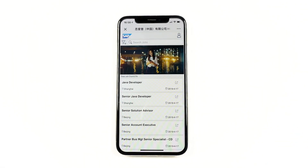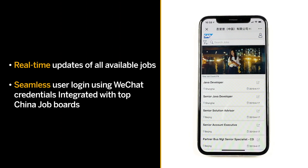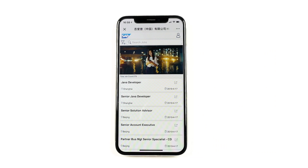WRS is an automated job posting with real-time updates of all available jobs in China. For SAP, you can see 250-plus jobs today, which are fully in sync with SuccessFactors RCM and requires no additional efforts by the recruiter to post to WRS.